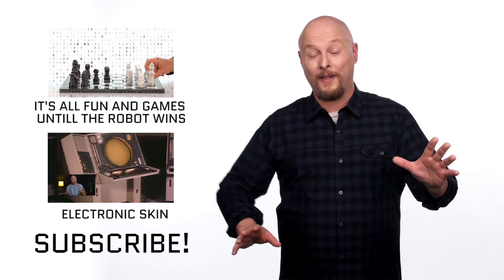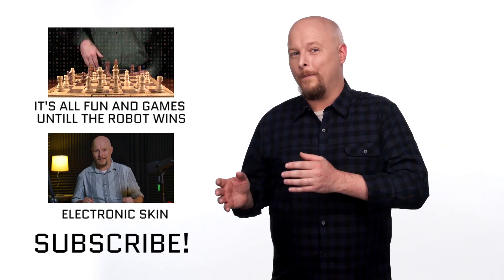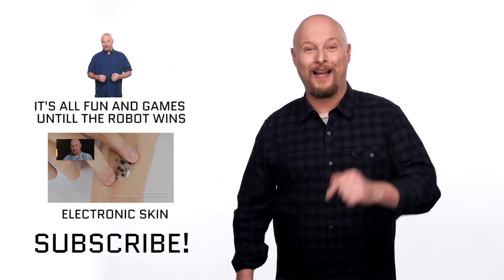Alright, I've got a question for you guys out there. What would your edible electronic device do? Would it be a GPS system that would protect your lunch? Let me know your thoughts in the comments below.